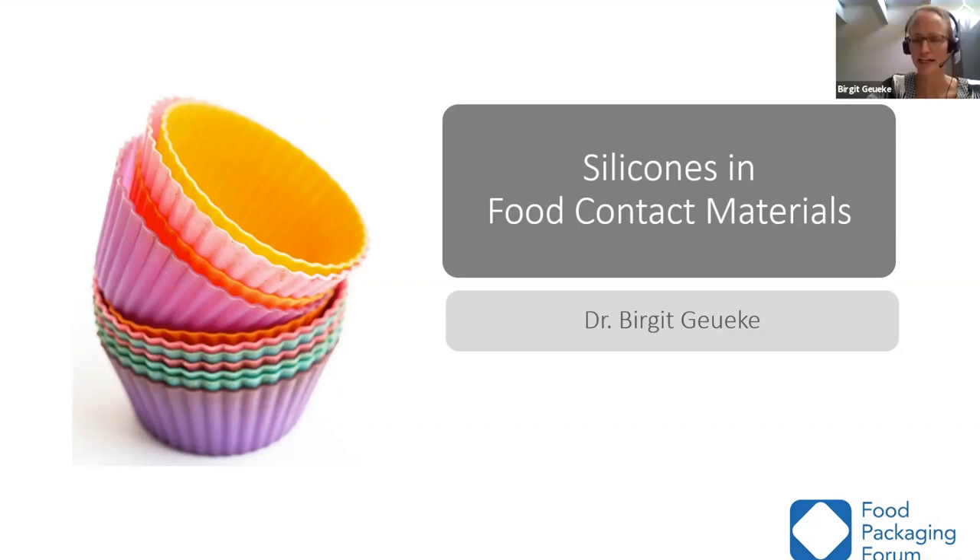Thank you so much, Hannah and Karen, for the invitation and organization of this webinar. It's a pleasure to present here. I'm happy to welcome all of you to this presentation about silicones in food contact materials.